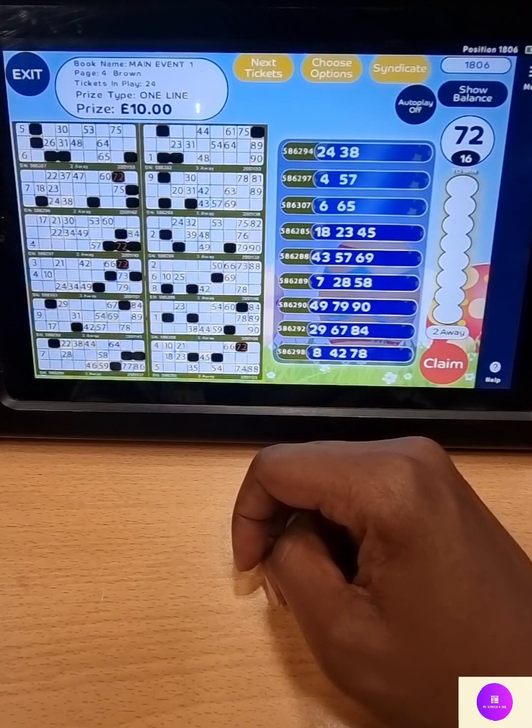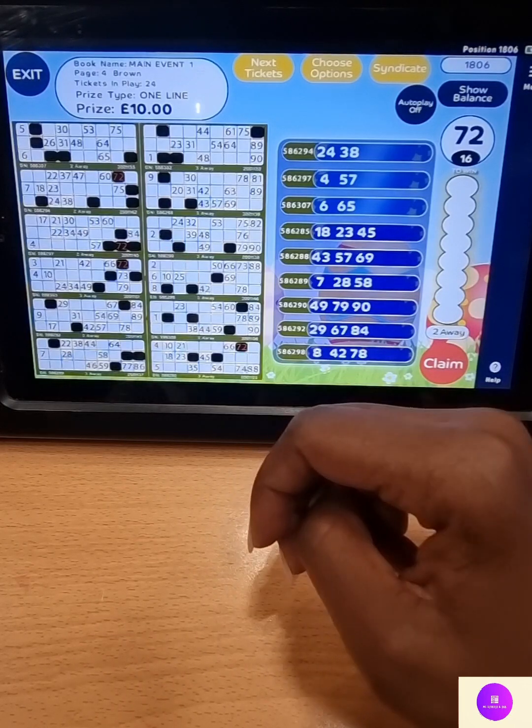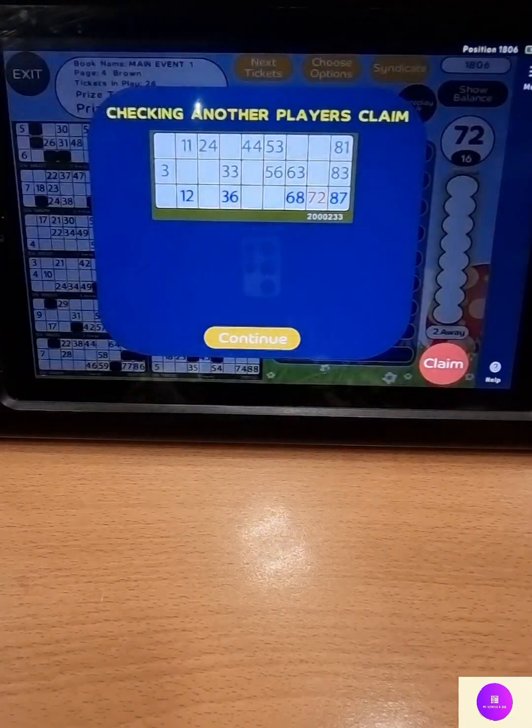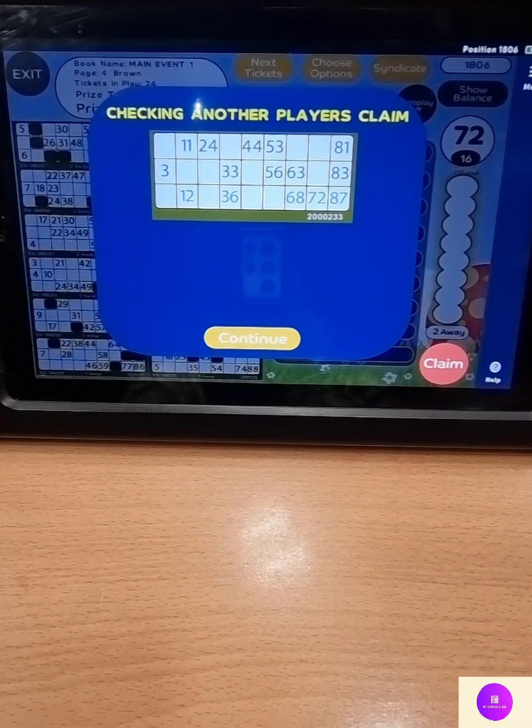Are you on electronic? Can you double tap that button for me? One and two. No worries. So looking for the one line on the brown page. There we go — one-seven-seven-zero, is a good bottom line, any further. One winner, 10 pounds — on to two lines.